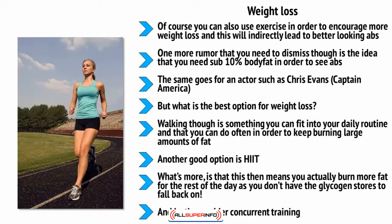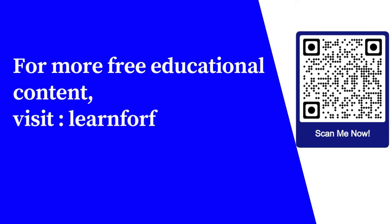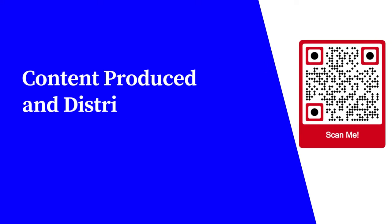For more free educational content, visit learnforfree.biz. Content produced and distributed by All Super Info.